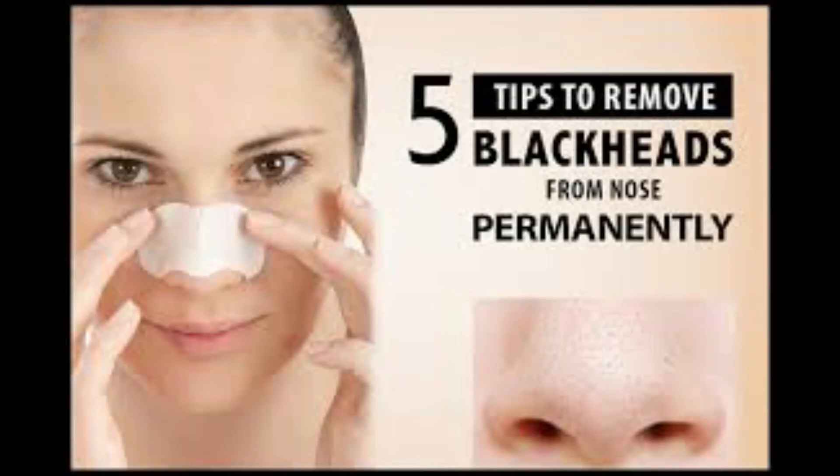Hi friends, welcome to Beauty System Online TV. Today we will discuss about 5 best pimple removal tools. Please do subscribe to our channel.